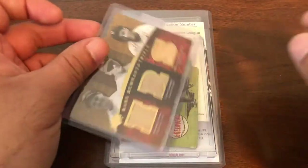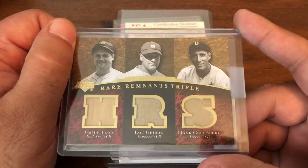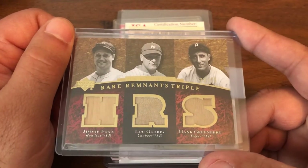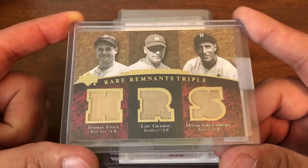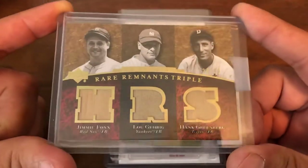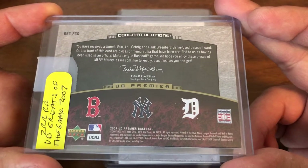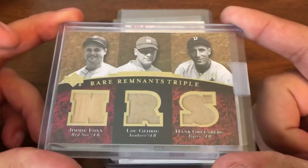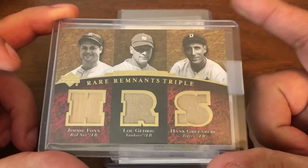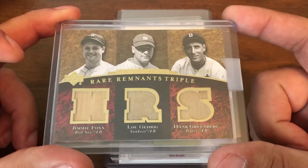This one was not nearly as cheap. I'd seen a few of these on eBay — a lot of them buy-it-now or best offer — and was never able to figure out a reasonable price. So this is actually a Heritage Auctions win: a Jimmy Foxx, Lou Gehrig, and Hank Greenberg triple relic, numbered 20 of 25, from 2007 Upper Deck Premier Baseball. Not the cheapest card, mainly because of Gehrig and Foxx, but I got it for a lot cheaper than what some people were asking on eBay.